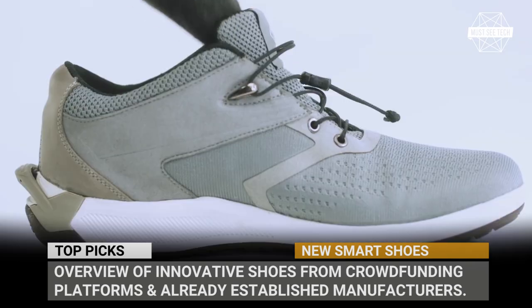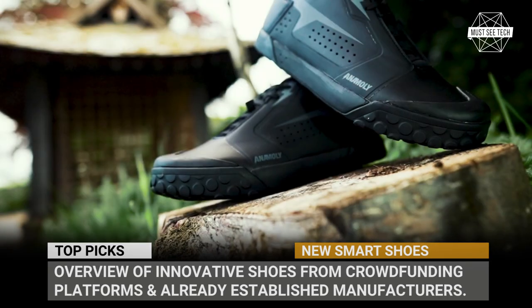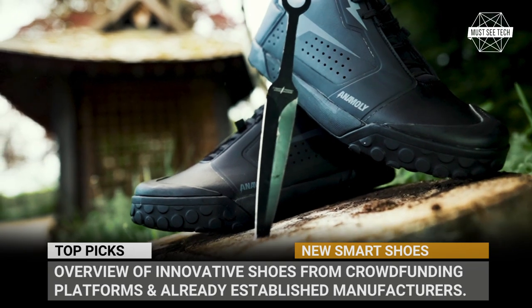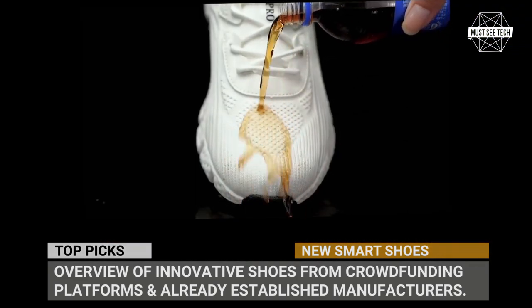In this video we'd like to make a review of innovative shoes from crowdfunding platforms as well as already established manufacturers. Subscribe to Must See Tech and let's see how we can improve our walking, running and hiking activities.